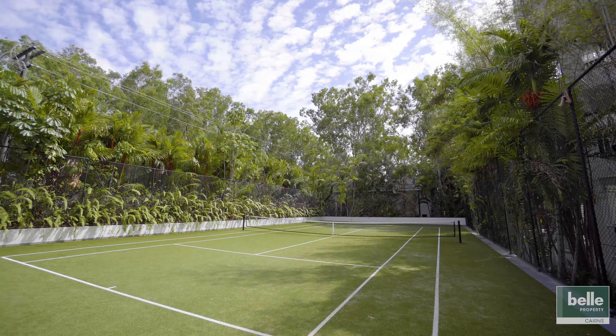Peppers is a true standout in Palm Cove, with a large lagoon pool with swim-up bar, restaurant, gym, tennis court, and on-site management — all there for you to enjoy.